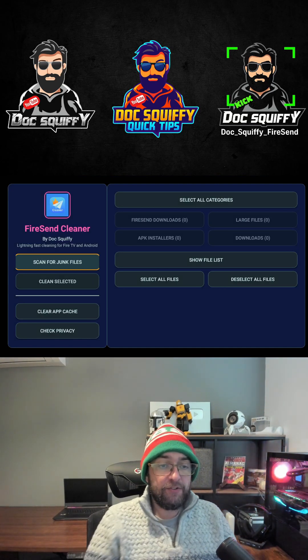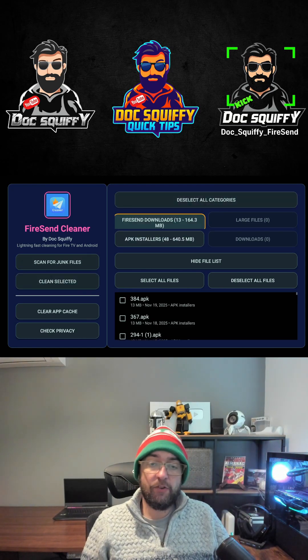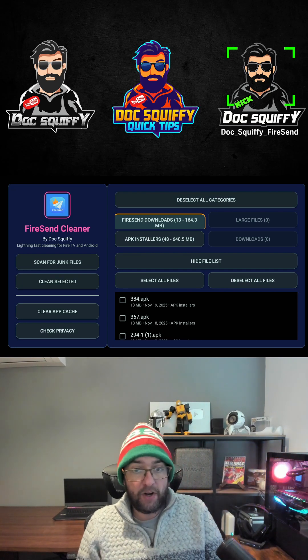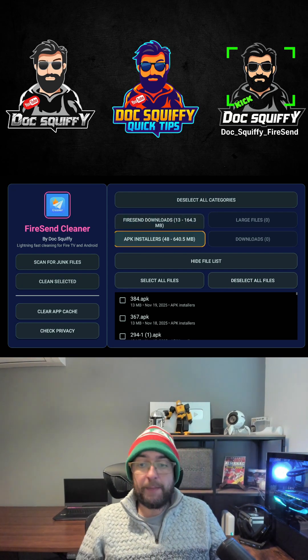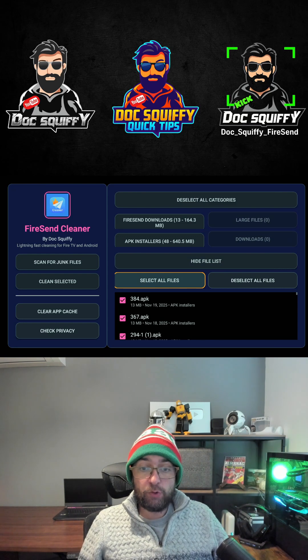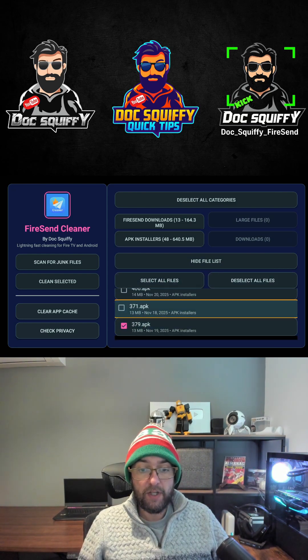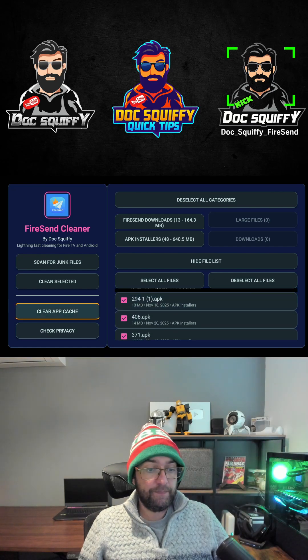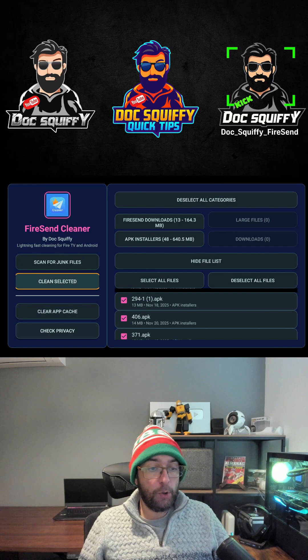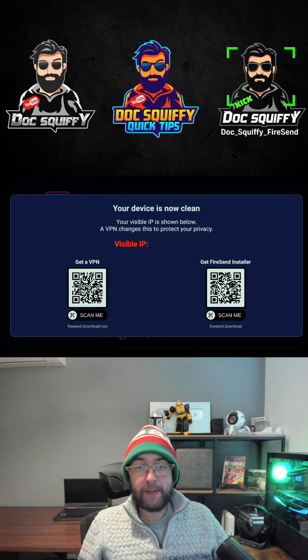This will load you onto this page. Click 'Scan for Junk Files' and it will tell you what junk files are downloaded — ones from Fire Send APK installers, from Downloader, and any other files you might have put on there yourself. You can select all the files, deselect them, or go through and delete the ones you want. Select the ones you want to delete, push 'Clean Selected', and they are deleted.